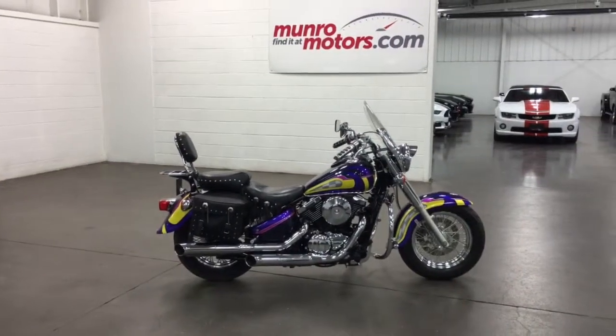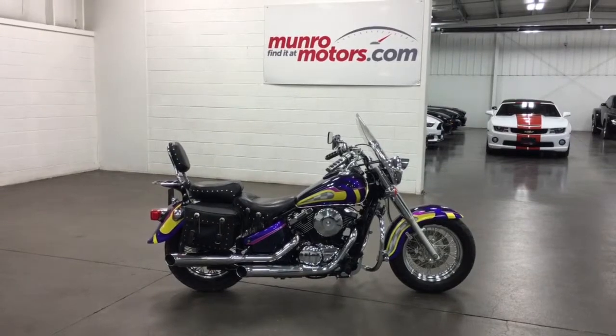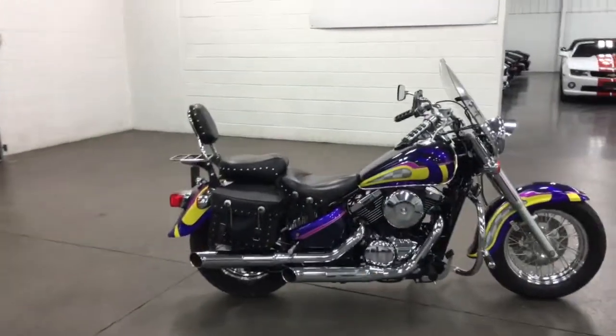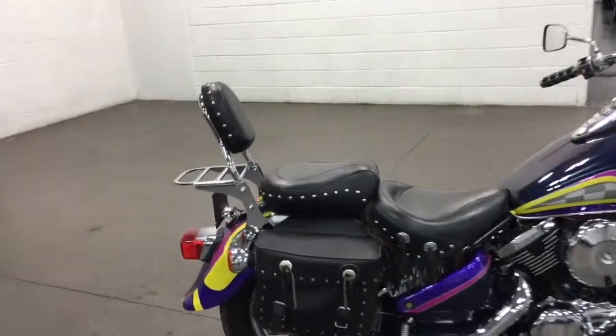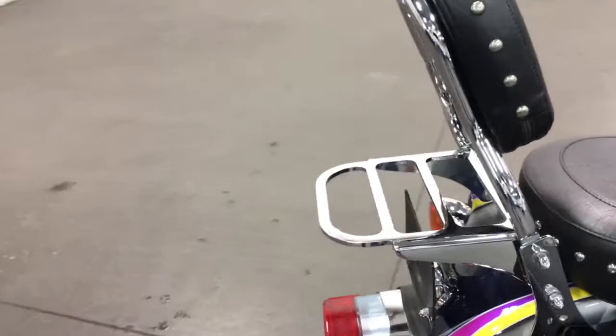Welcome to munroemotors.com. Here we have a 2001 Kawasaki Vulcan 800 Classic. It's got a really cool paint job, a little bit of fringe, nice bags on the back, and a backrest and a luggage rack.